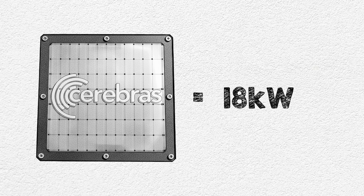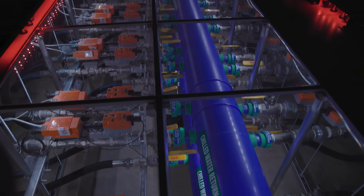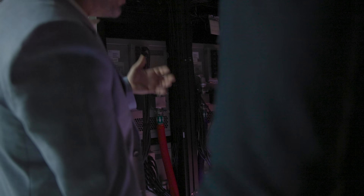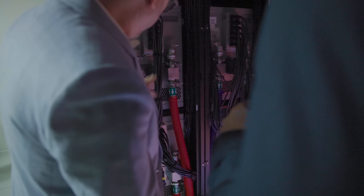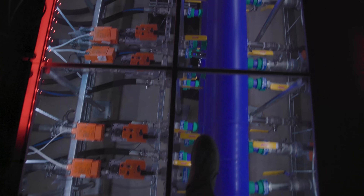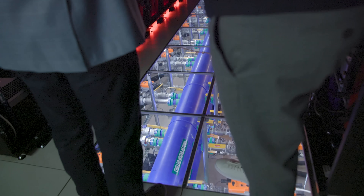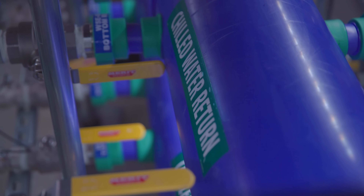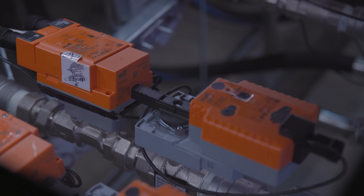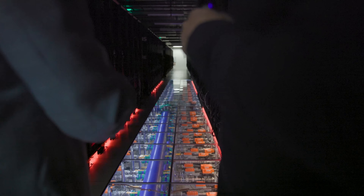One wafer draws 18 kilowatts. To move that heat, Cerebras adopted liquid cooling, an approach they began in 2017. These are water-cooled machines, so they're unbelievably energy efficient. The blue line is cold water coming in and the red line is warm water going out. Modern data centers use raised floors, so all the water infrastructure runs underneath. You can see the chilled water return, along with valves by Belimo that monitor water pressure and other details.